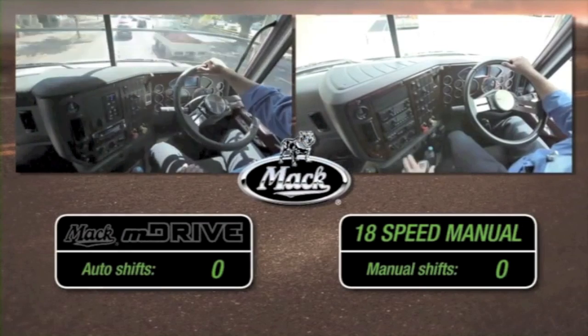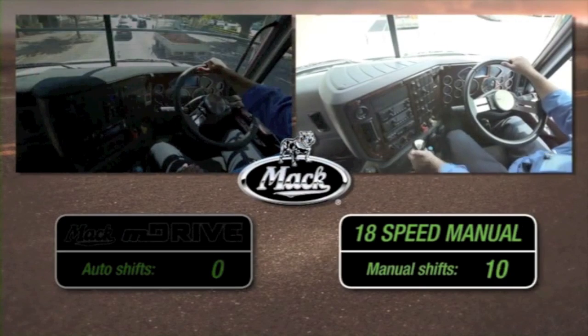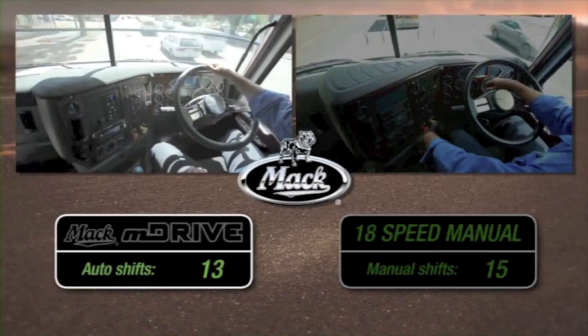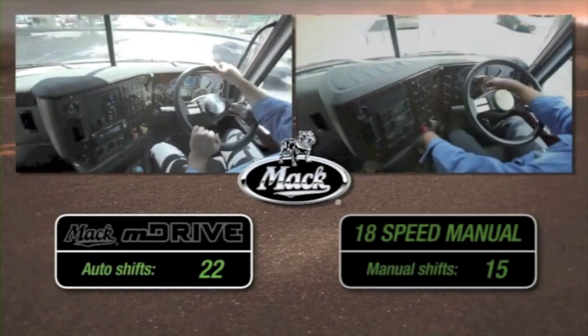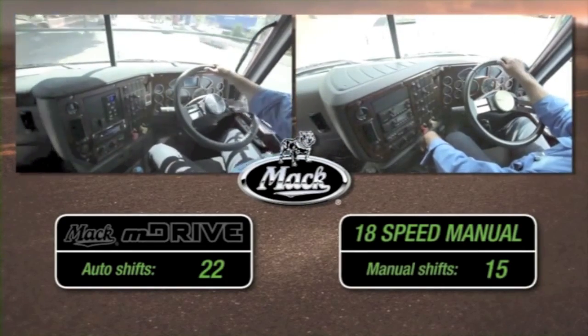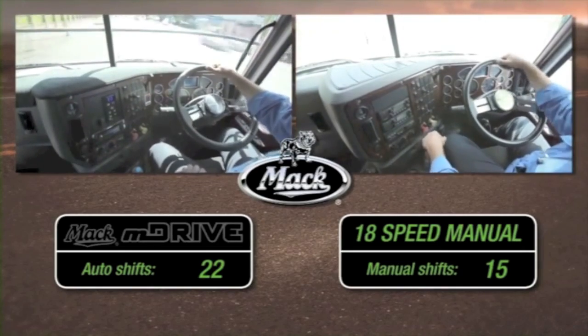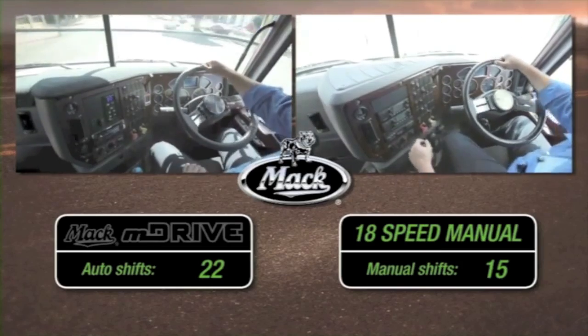On this run through town, our driver made 15 separate shifts with the manual gearbox. On the same run, the M-Drive made 22 shifts, making the most efficient use of the MP8's impressive 535 horsepower and 1920 foot-pounds of torque — and our driver didn't lift a finger.